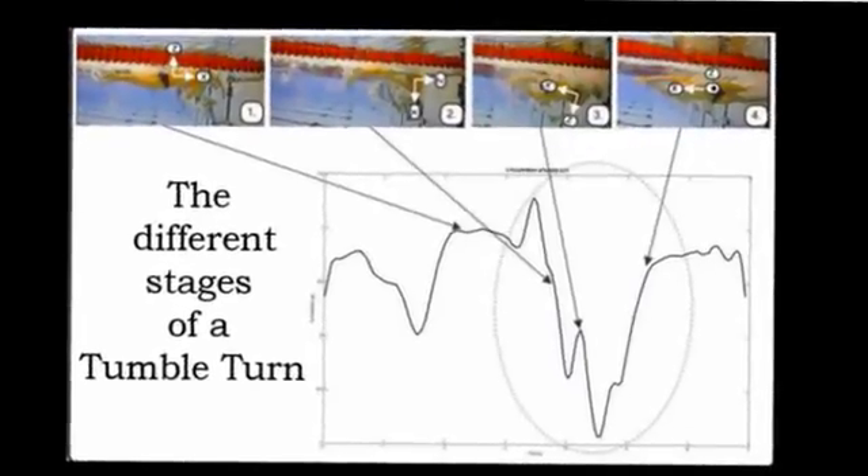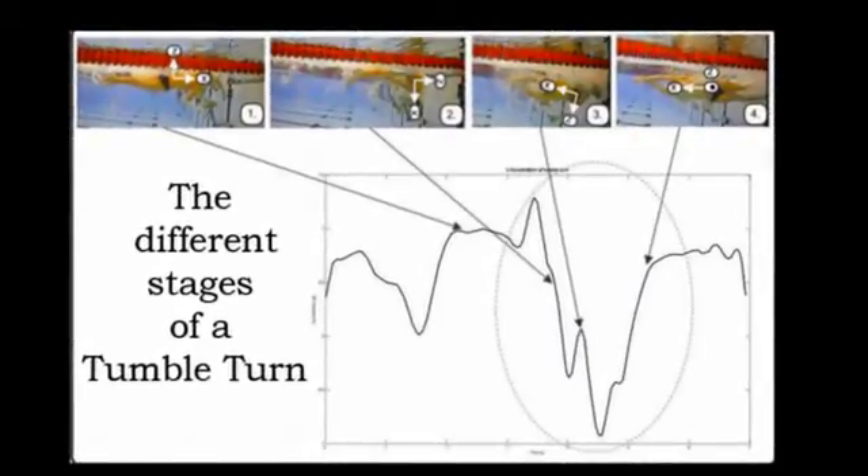You can then analyse the technique — looking at the biomechanics or kinematics, the human motion relative to their position in 3D space. It's important to understand the orientation of the athlete so that you can make meaningful analysis from those data.